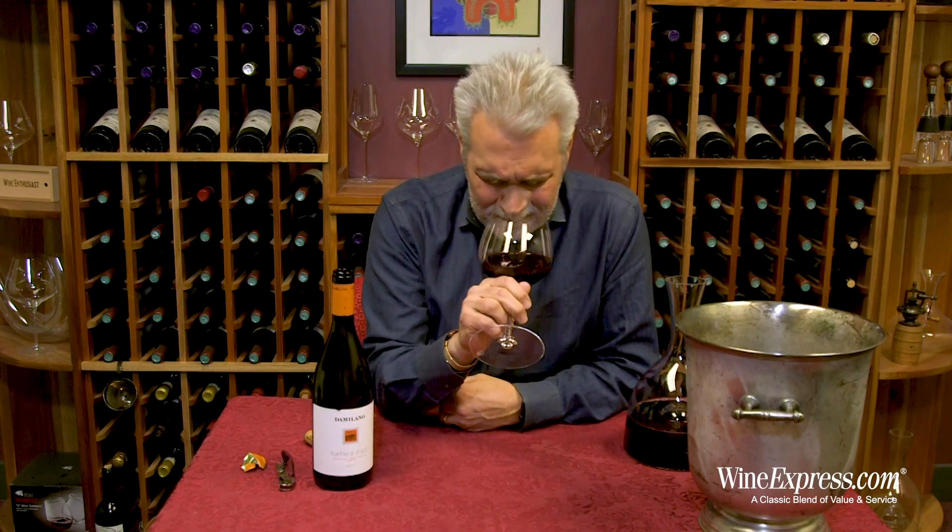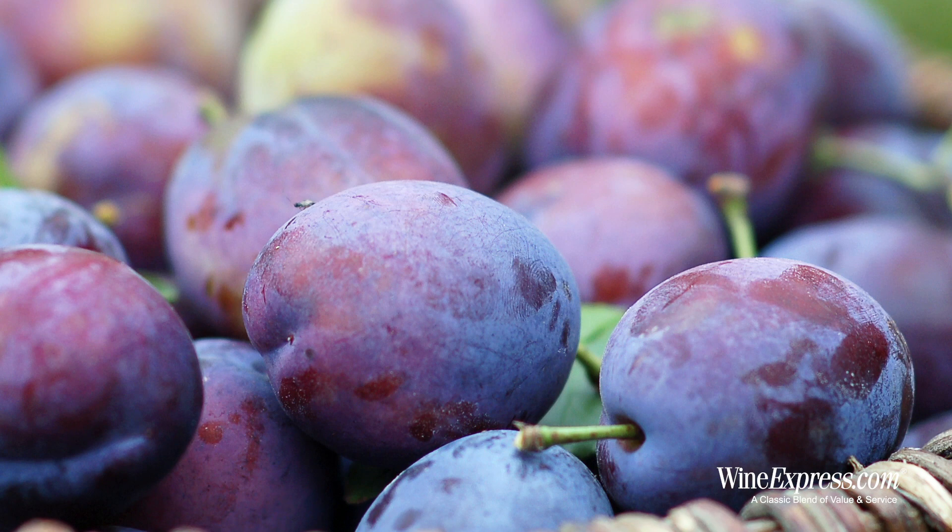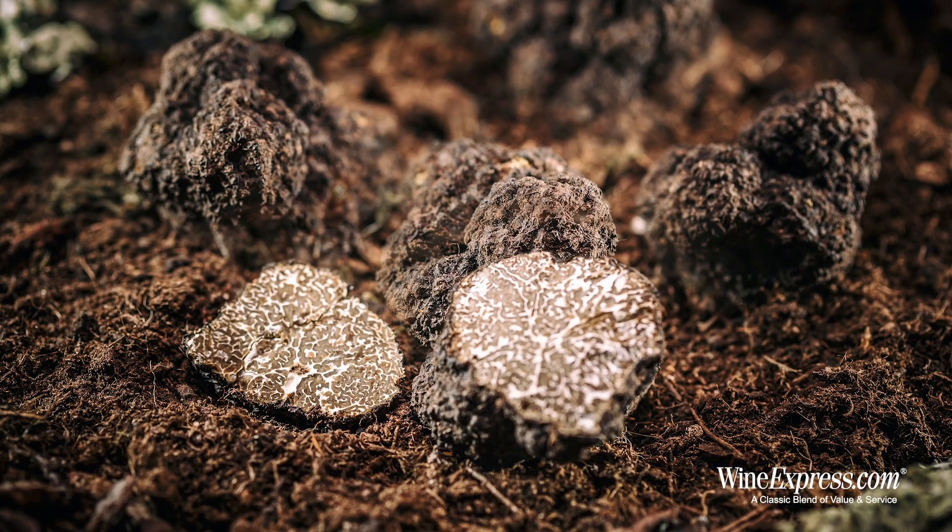Really pretty nose — like a sour cherry note, some plums in there, even a little hint of a truffle note. That's a nice nose. Let's try it.